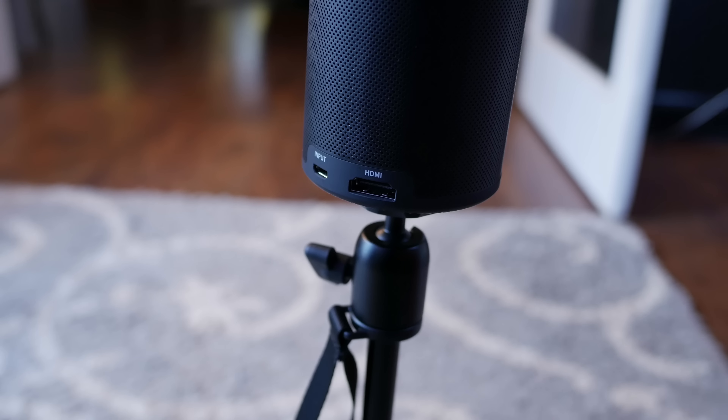The fan noise is almost unforgivably bad. For a 100-lumen projector, there shouldn't be that much heat requiring that level of cooling. And it doesn't matter whether you're in battery mode or standard mode — the fan is loud regardless.